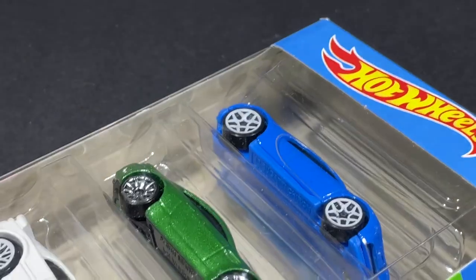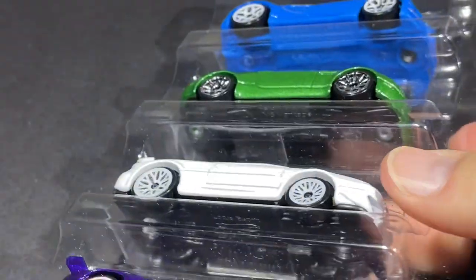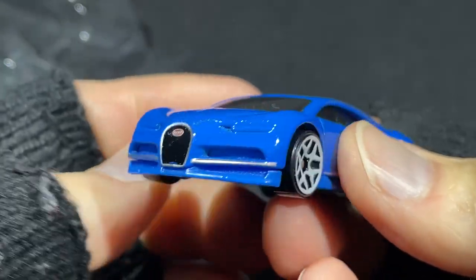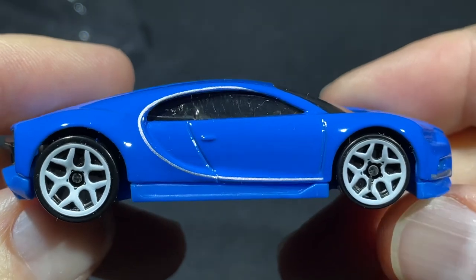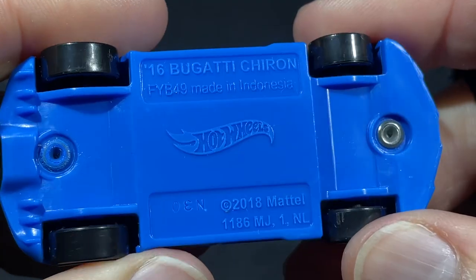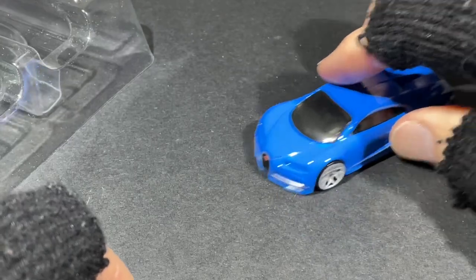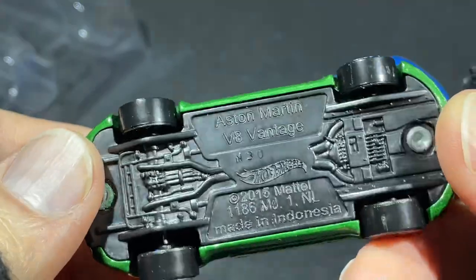Oh, have you seen this one? Do you have it? Hot Wheels Exotics! Nice Bugatti in blue — let's check out the name on the base. 2016 Bugatti Chiron, copyright 2018. Wow, that is beautiful! Really nice Hot Wheels right there. And check this out — is this an Aston Martin? Yeah, the V8 Vantage!